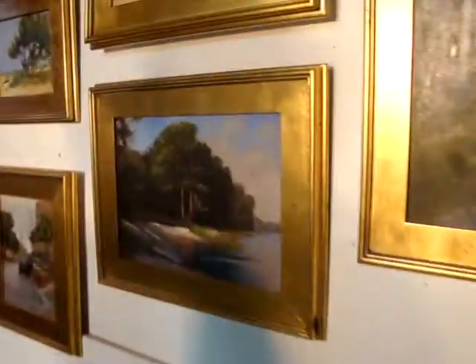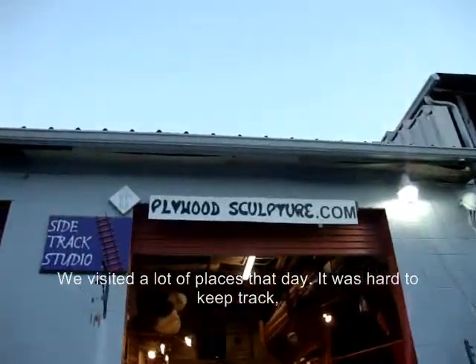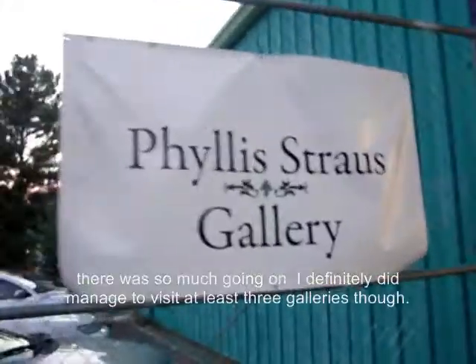I went with my best friend, Jesse Noe, and yeah, that would be me. We visited a lot of places that day — it was hard to keep track, there was so much going on. I definitely did manage to visit at least three galleries.